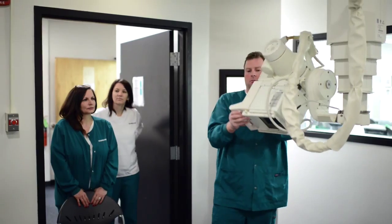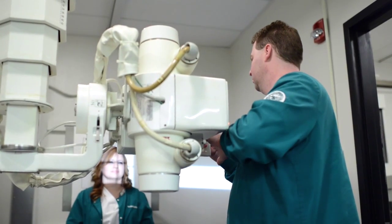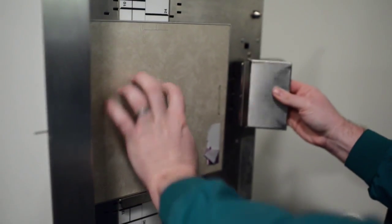I chose the program because I wanted to be able to help people but still explore my interest in new technologies. I really enjoyed getting out at the clinical sites, spending the last two years performing the job that I'll be doing when I graduate.